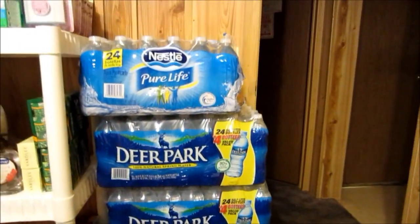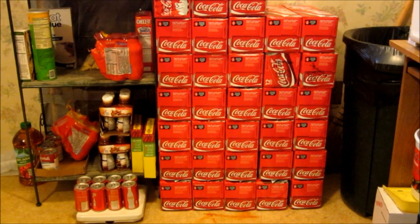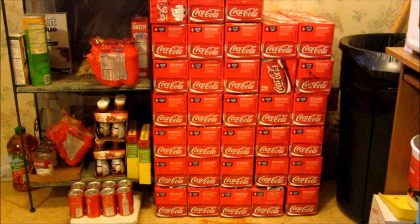And then of course I got some water. I'm going to take you in the kitchen now. And then here is my stockpile of Cokes — Coca-Cola. I love that kind.